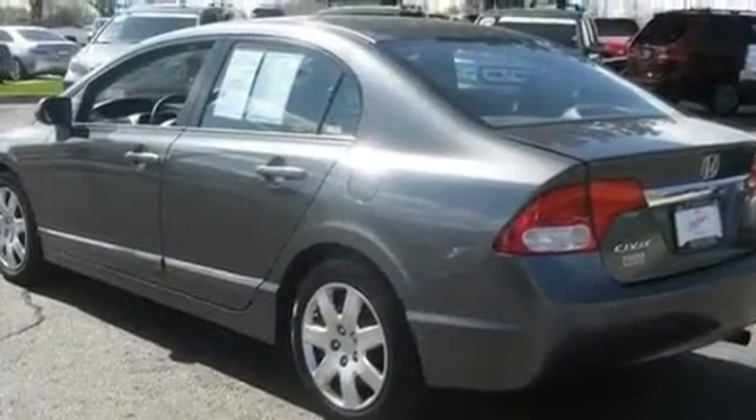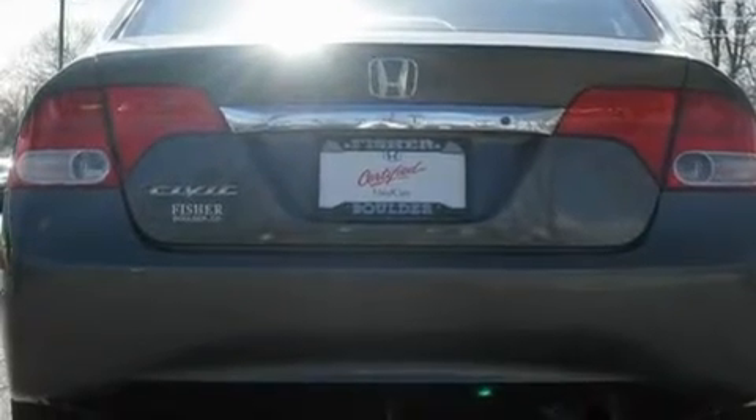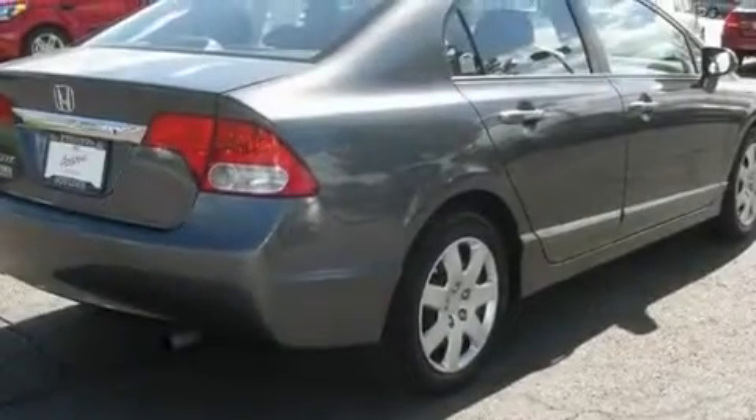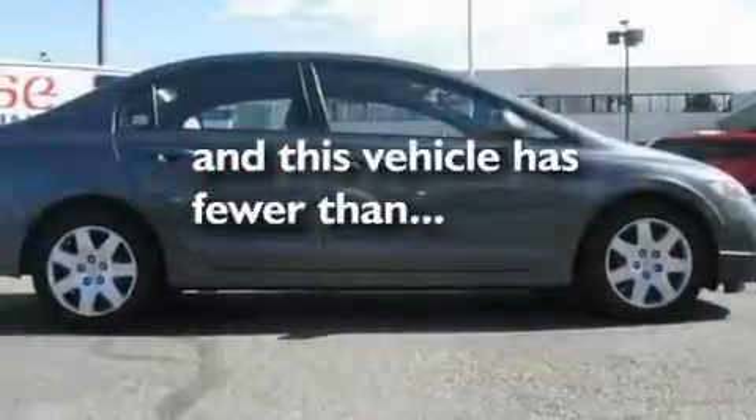Its top features include air conditioning, cruise control, a rear window defroster, a CD player, a multi-link rear suspension, an electronic throttle, a security system, a low tire pressure indicator, a keyless entry system, and this vehicle has less than 26,000 miles.